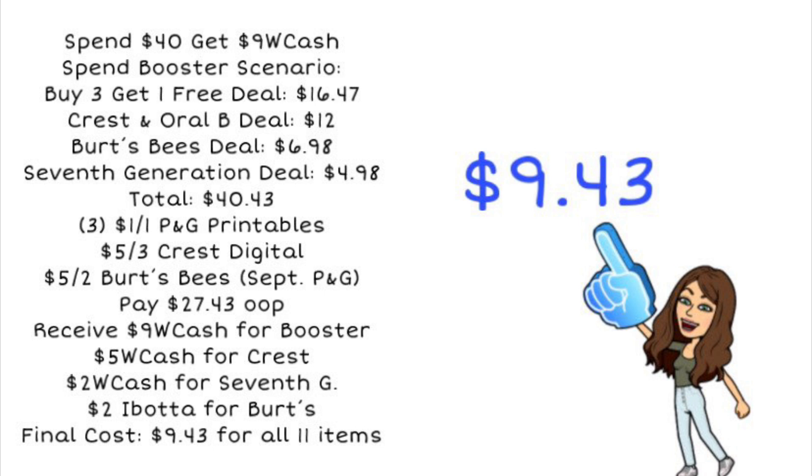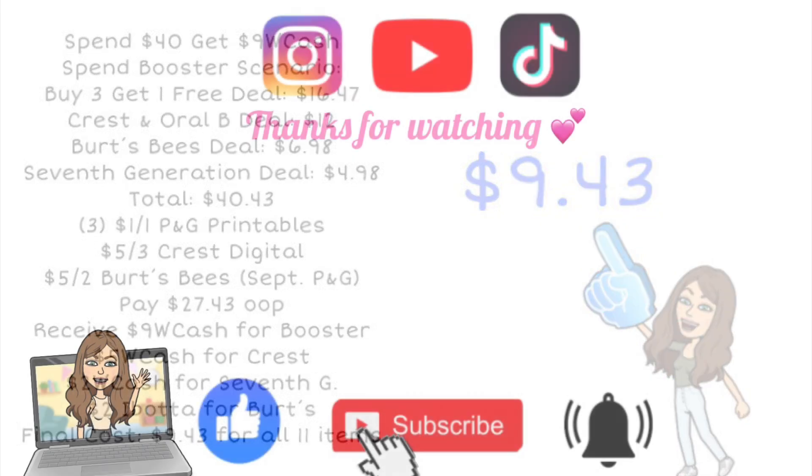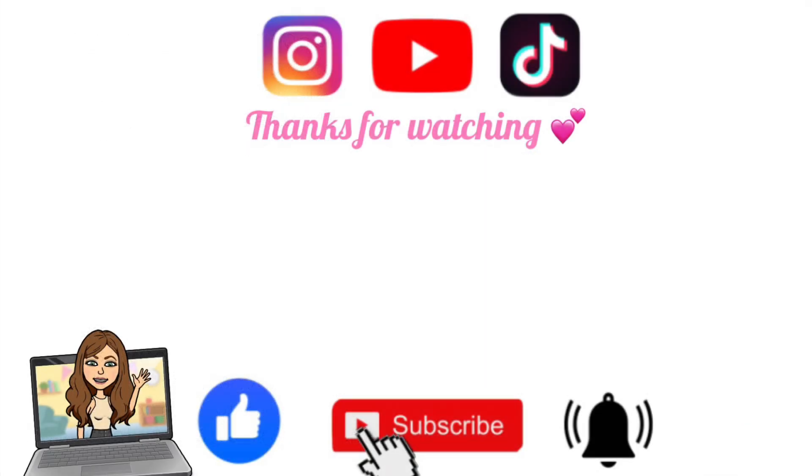I appreciate you guys so much for watching. I hope you found this video helpful and it gave you some deal ideas for this upcoming week. Don't forget I have a Walgreens 101 video linked below, and a printable chart to help you know when you can use register rewards and Walgreens cash. Grab that free printable list as well as all your money-saving apps. I'll see you in the next one — bye guys!